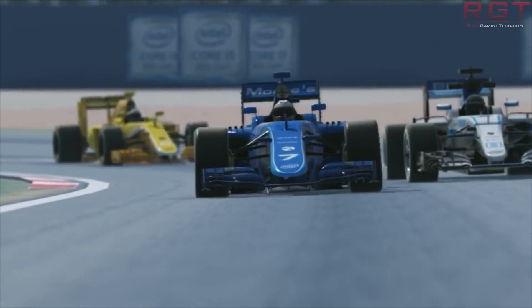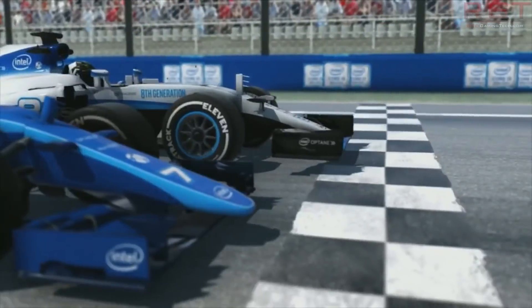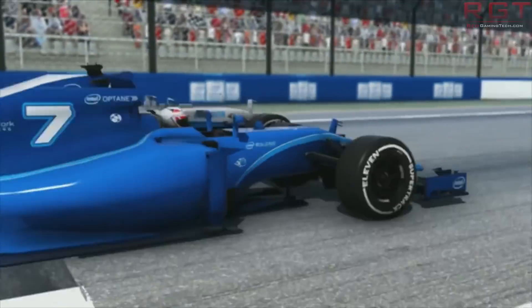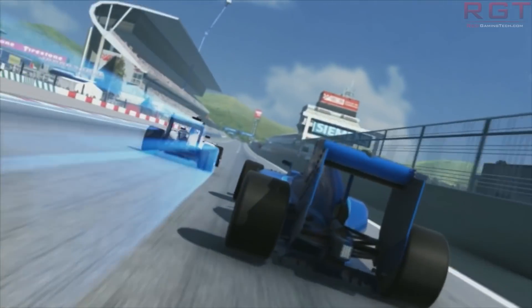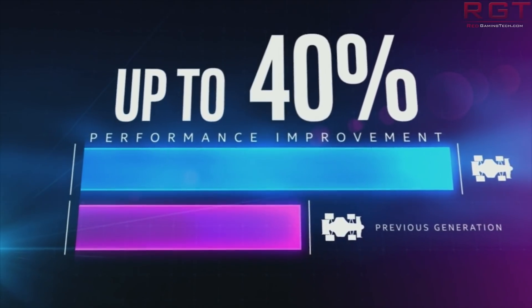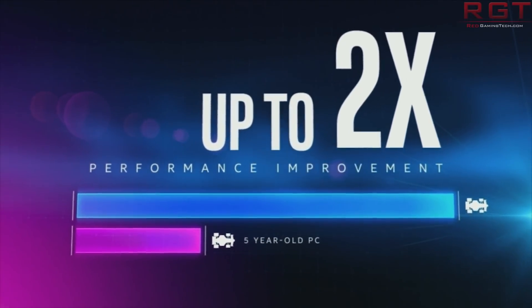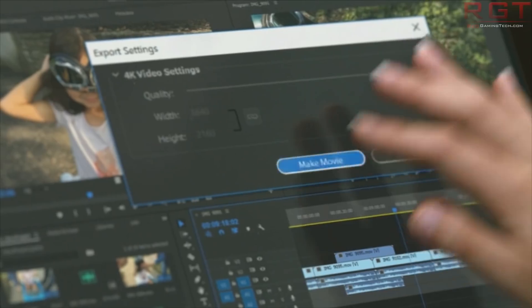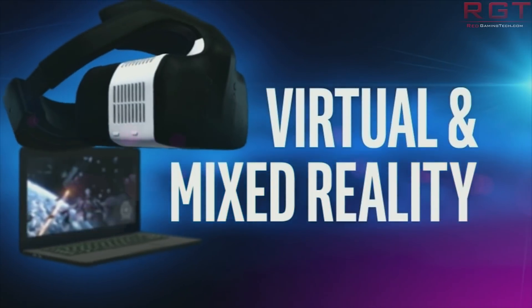Starting with the i7-8670 — this one's interesting for numerous reasons. The first is that the naming scheme is totally bizarre. Typically, Intel reserves i7 to have a 7 as the second number, so it would be the 6700-whatever or the 8700-whatever, but that's not the case here. Instead, we see the 8670 processor, which is rather intriguing.